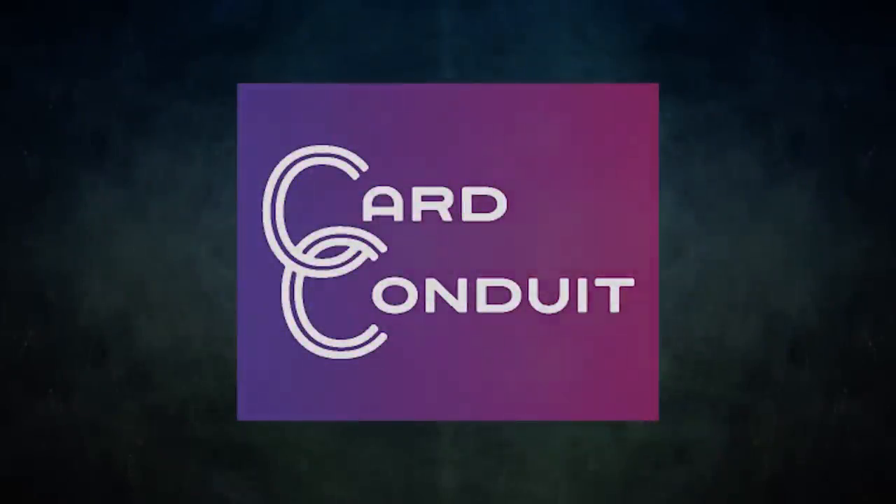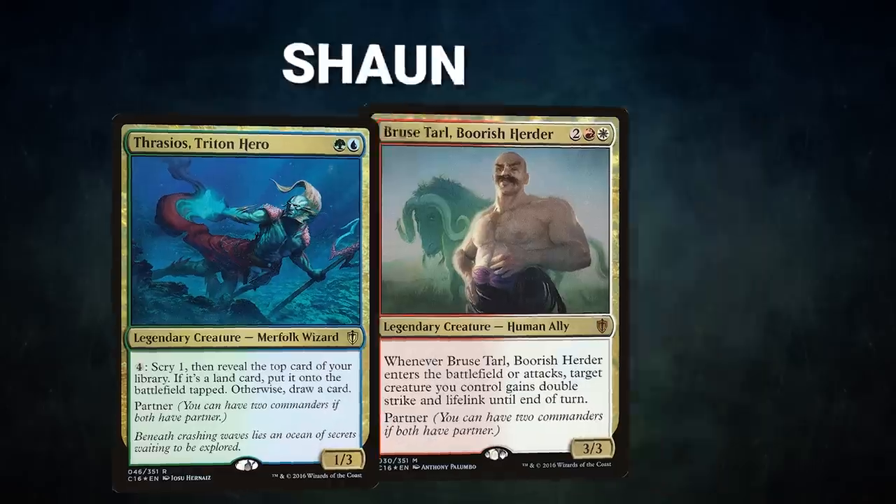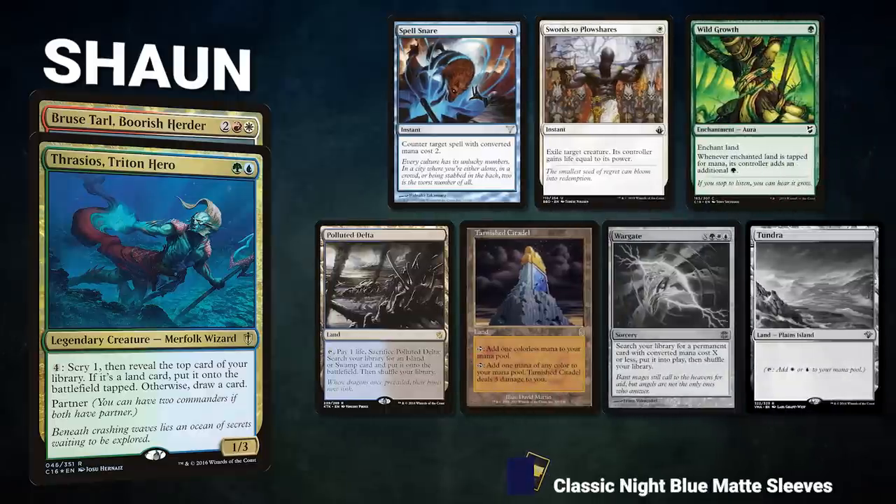Now let's start out by showcasing our fighters this evening. First we have Sean piloting the partner pair of Thrasios, Triton Hero and Bruse Tarl, Boorish Herder. This is a sans-black midrange deck that grinds value until it assembles a winning line, typically using Eldritch Evolution. Sean's opening hand contains a Spell Snare, Swords to Plowshares, Wild Growth, Polluted Delta, Tarnished Citadel, and his London mulligans are a War Gate and a Tundra.